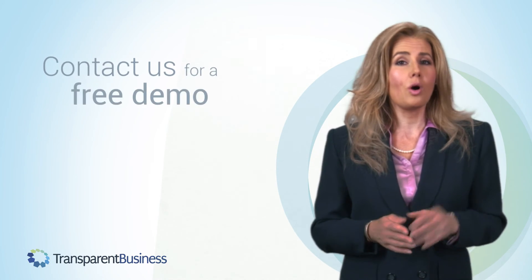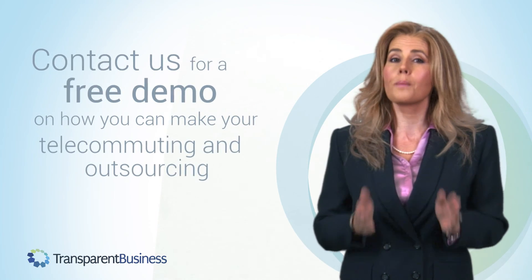Contact us for a free demo on how you can make your telecommuting and outsourcing more effective.